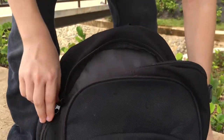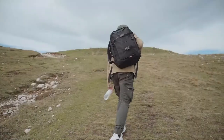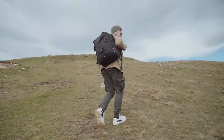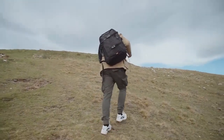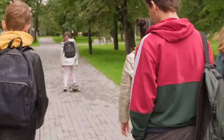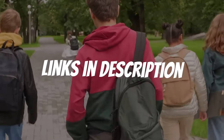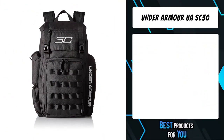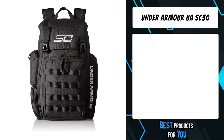Are you looking for a backpack for basketball? In this video I will show you the five best backpacks for basketball based on my personal opinion and hours of research. If you want more information and updated pricing on the products mentioned, be sure to check the links in the description down below. The fifth product on the list is the Under Armor UA SC 30.